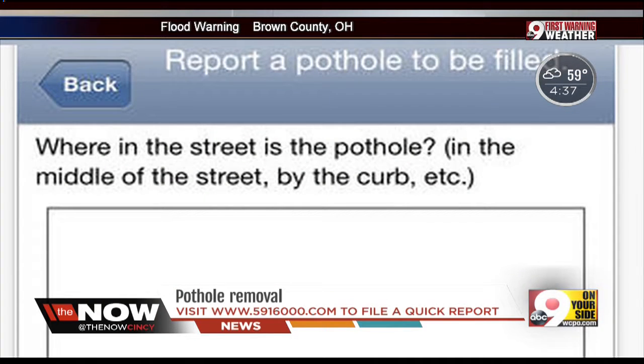Mayor John Cranley says it takes about seven days to repair after you report it, but you can check the status online and see when crews will be fixing it.